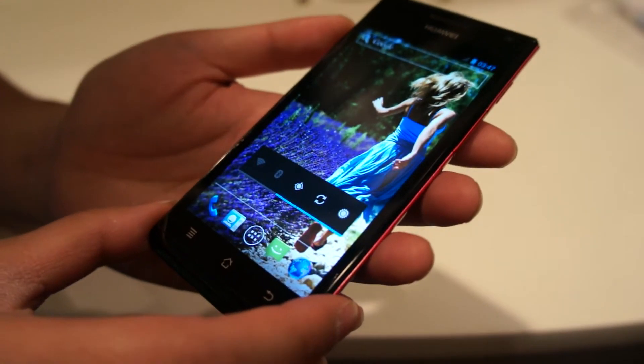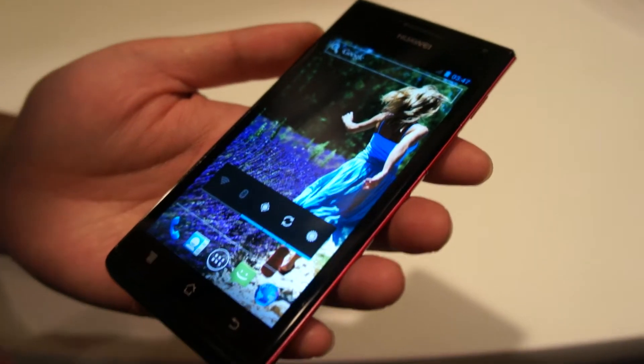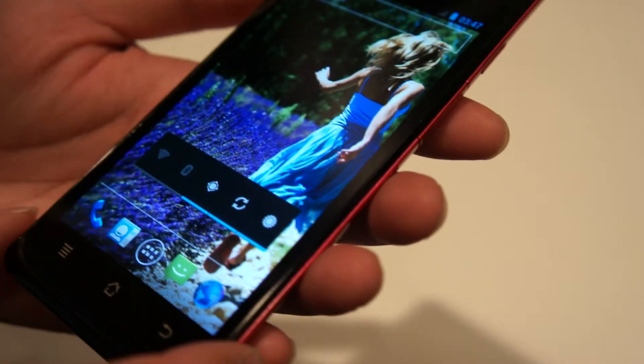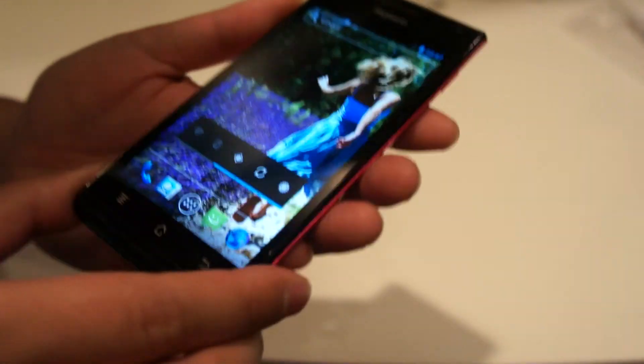We launched this year, and this is the thinnest smartphone in the world, even thinner than other phones launched in the market. Let's see how thin it is.